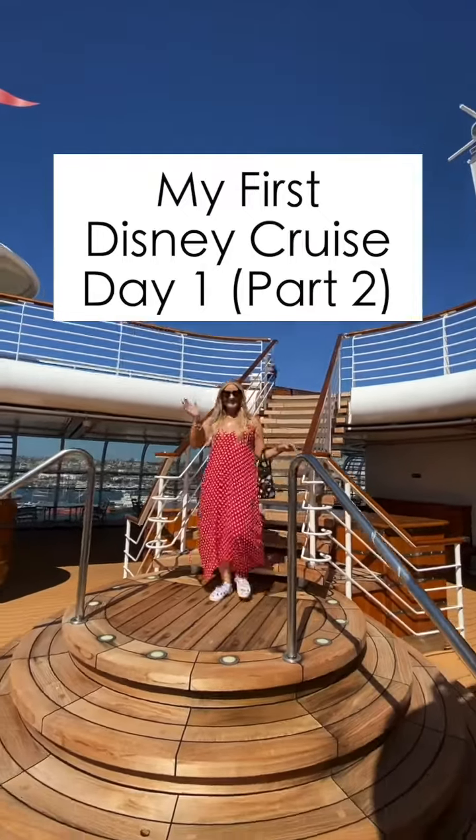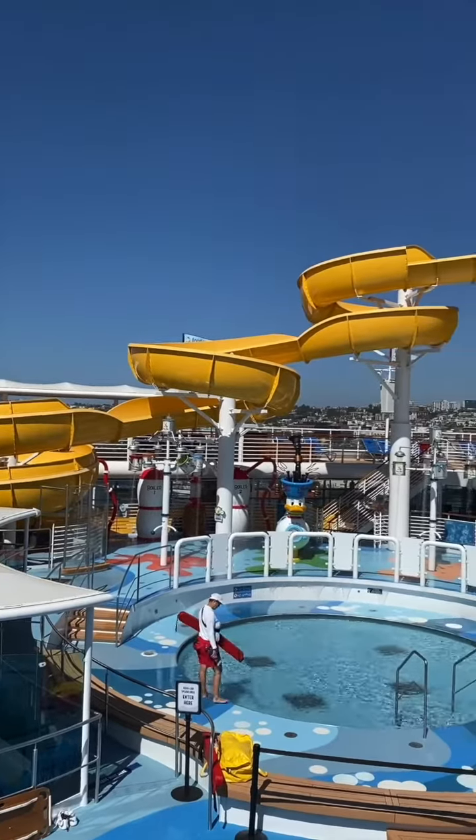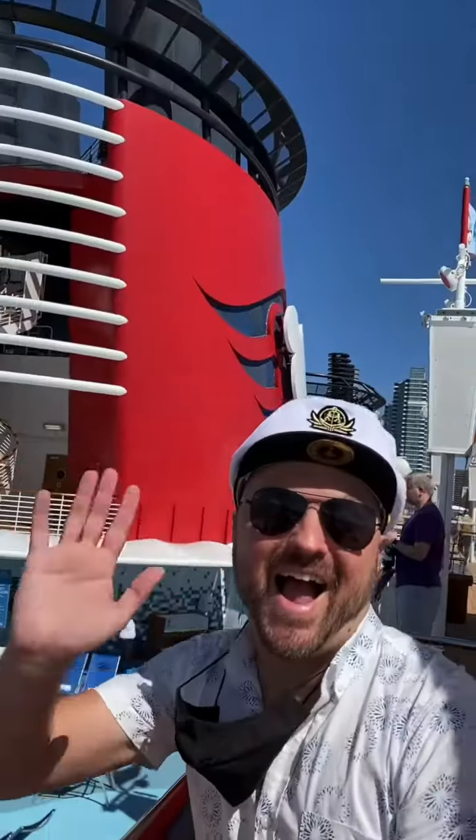Hi again! Join me for day one part two of my first Disney cruise. After lunch we checked out the big slide at the kids pool.